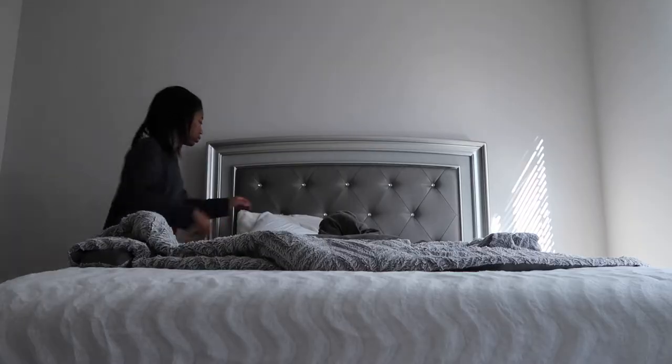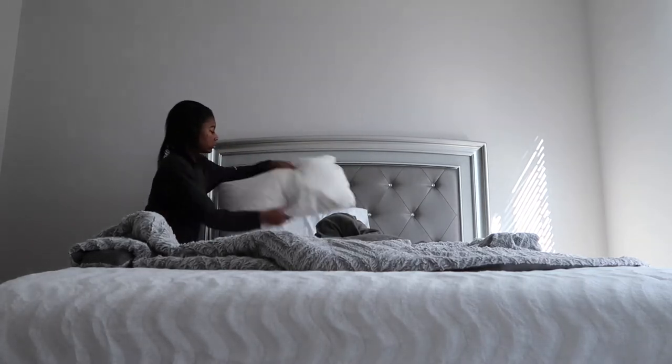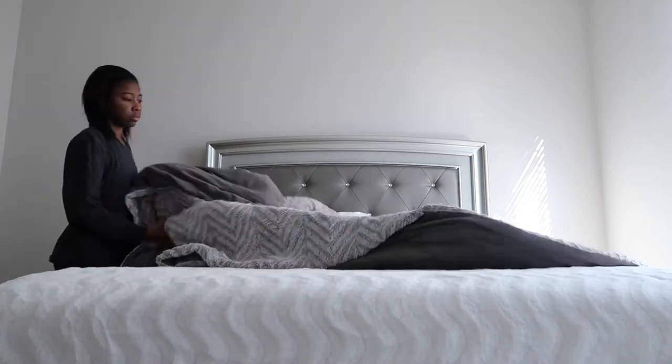Without further ado, let's just get right into the video. The first thing I like to do in the morning is just make up my bed, make sure it's nice and neat, make sure nothing is on my floor, and just make sure everything looks clean.